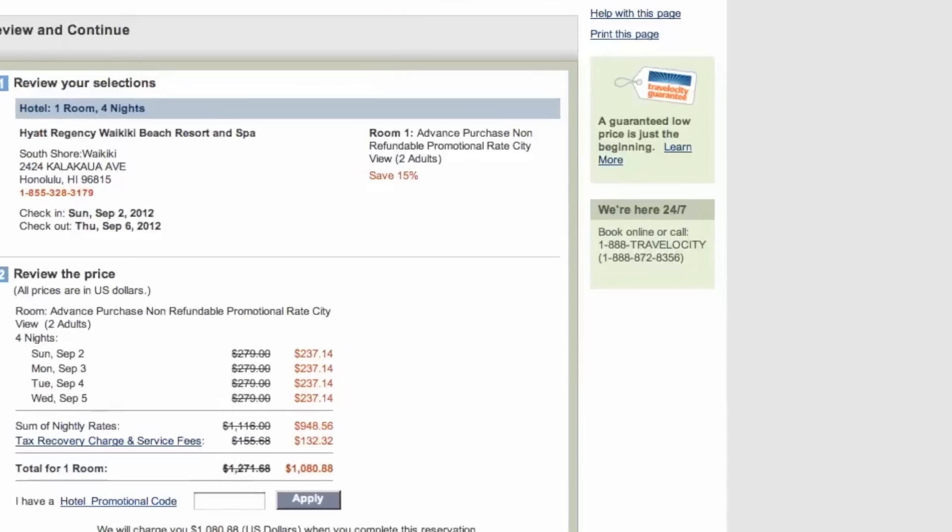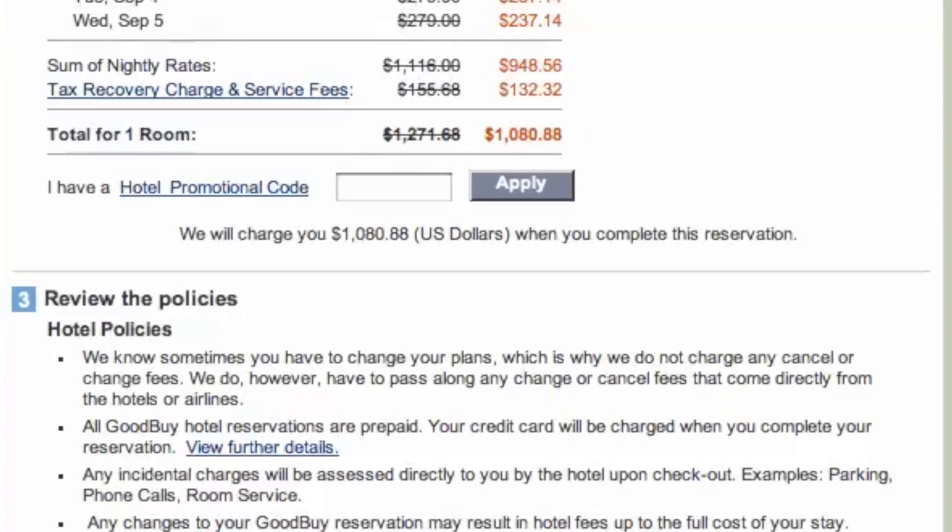and once you are ready to book your trip, look for the I Have a Hotel promotional code box. Then paste in your code and click Apply and see your savings.